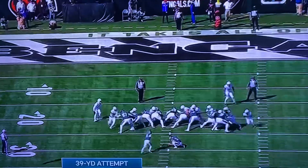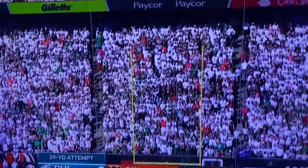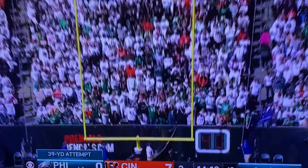It's a 39-yard attempt here for Jake Elliott. And Elliott gets it to go.